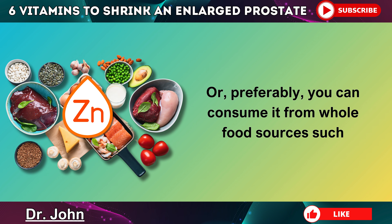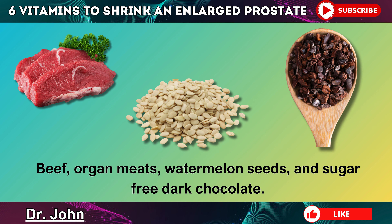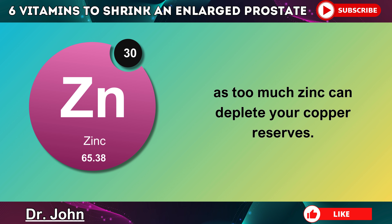Or, preferably, you can consume it from whole food sources such as pumpkin seeds, oysters, crab meat, beef, organ meats, watermelon seeds, and sugar-free dark chocolate. Please note that if you are taking a supplemental form of zinc, make sure that you're also taking copper in a blend of different trace minerals, as too much zinc can deplete your copper reserves.